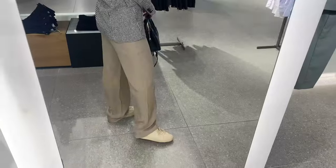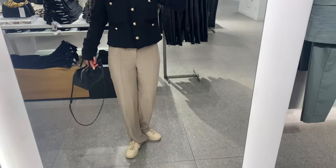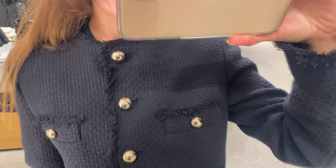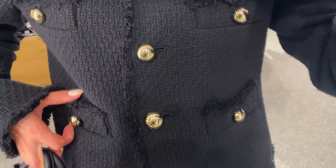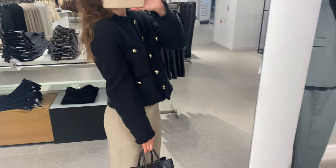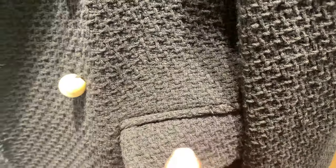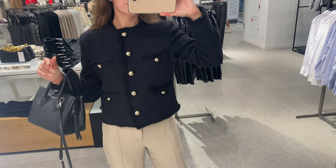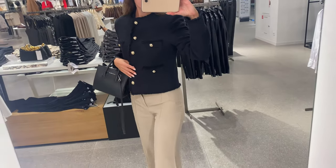I think it looks very modern and minimalistic at the same time. Next, I'm wearing a pocket tweed jacket. It is a very fashionable and textural style right now. This jacket has a straight and short design, rounded neck and long sleeve. There are four patch pockets on the front, jewel effect buttons, and button fastening on the front section. The fabric is very comfortable, with 74% cotton inside, and I'm wearing S size.